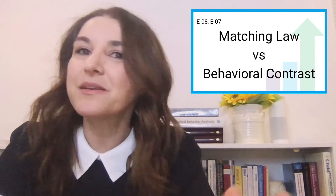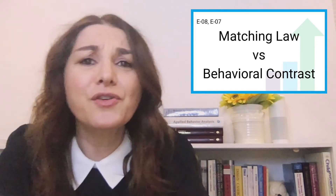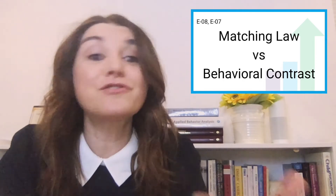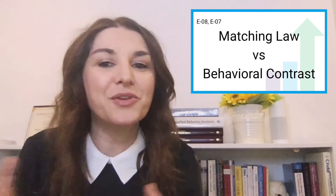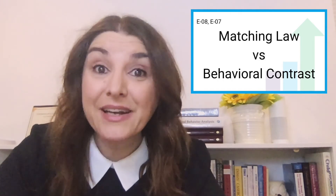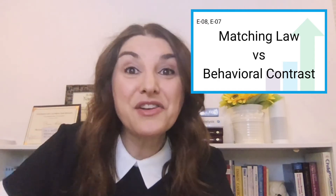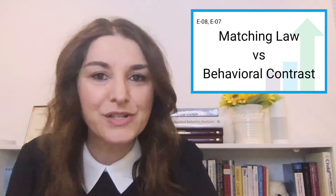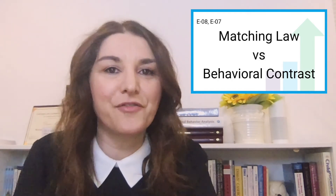Behavior contrast is something different — it's a side effect of treatment. When a behavior occurs in multiple environments, but treatment is only implemented in one setting, you're only doing the DRO, DRA, punishment, or extinction in one of the environments. You can expect to see a change in that behavior in the opposite direction in the non-treatment settings. You'll see improvement in treatment, but the opposite — it's going to get worse in non-treatment. This is exclusive to multiple schedules of reinforcement.